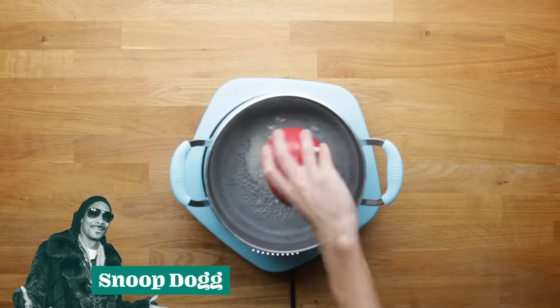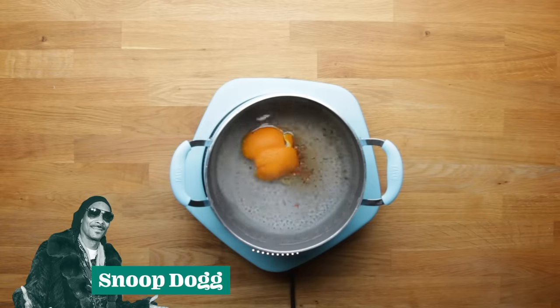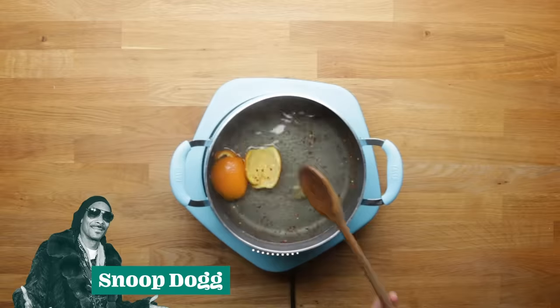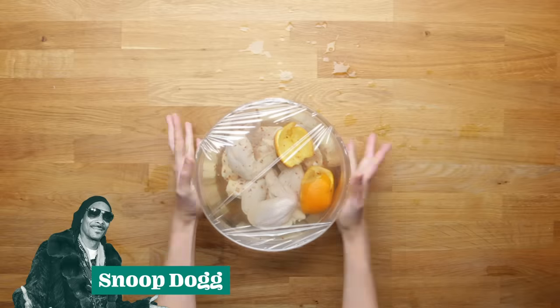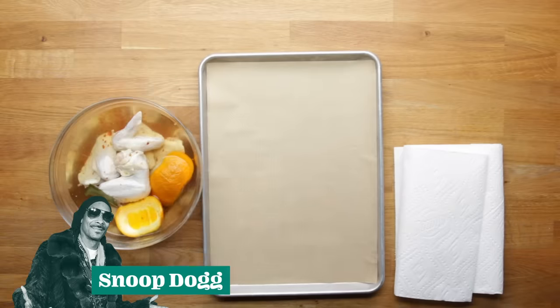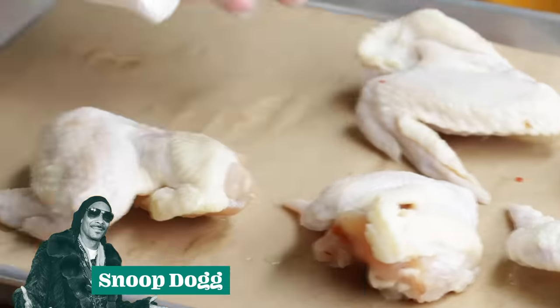First up is Snoop Dogg. He starts by making a brine by combining sugar, salt, bay leaf, red pepper flakes, and orange peel in a pot of simmering water. Let that all dissolve, cool it off, and pour it over the chicken. Wrap it up and let it sit overnight. The next day, take them out and dry them off with a paper towel so they're nice and dry. Bring that over,